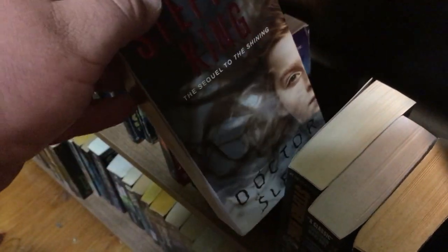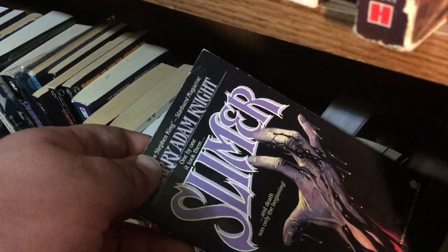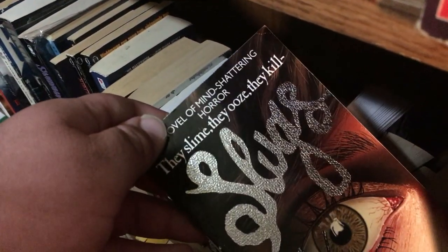Doctor Sleep by Stephen King, and The Shining right here — I had them mixed around but good thing I caught that. The Silence by Tim Lebbon — I think it was made into a movie. John Saul's Sleepwalk. Slammer by Harry Adam Knight, which is actually a pseudonym. Slither. Slugs by Shaun Hutson.